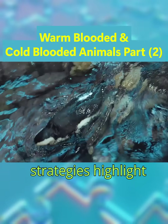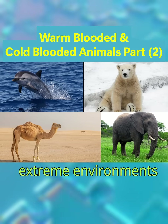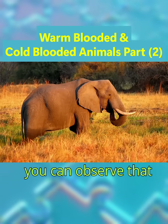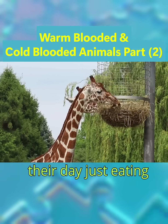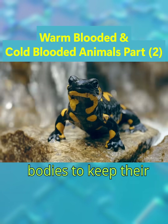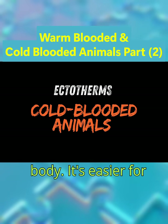These strategies highlight why warm-blooded animals dominate in extreme environments, but require constant energy input. You can observe that some animals on Earth have to spend most of their day just eating enough to produce heat inside their bodies to keep their body engines running. But some animals on Earth just use the heat outside their body — it's easier for cold-blooded animals.